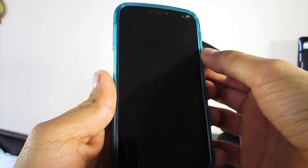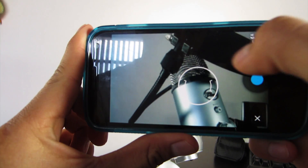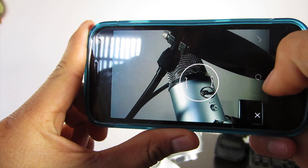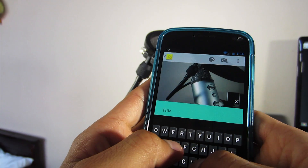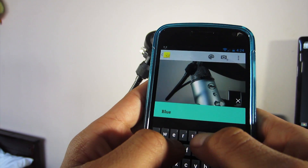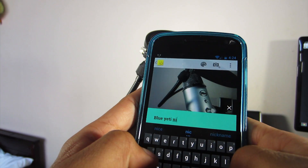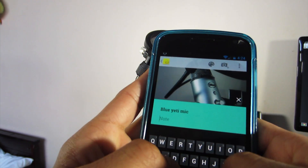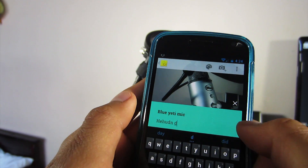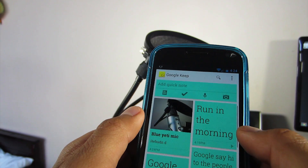Keep also lets you take pictures so you can save them right inside the app. Say you're in class and the teacher tells you to write something on the board — you could just snap a picture of what your teacher wrote and add a description of what that picture is, and just walk out of class without even writing anything on paper. Now I'm happy that Google has it in their app and it can sync all over Google Drive so you can access it wherever you want.